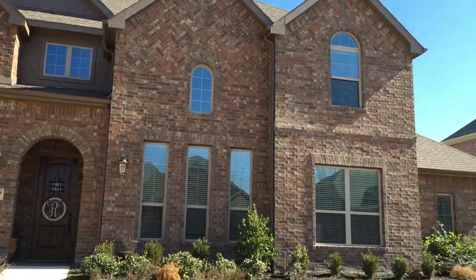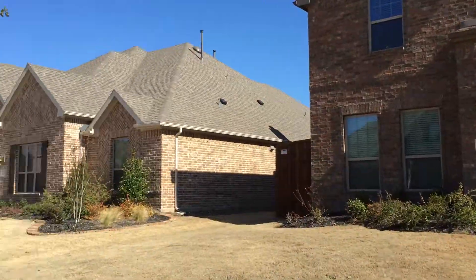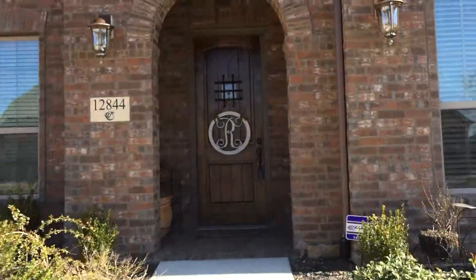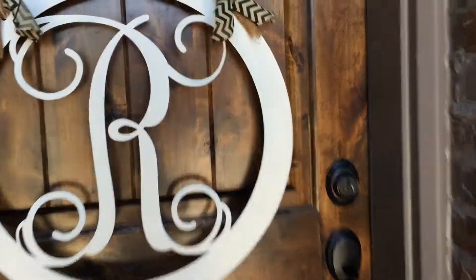We're standing outside the house here, just want to show you a quick view. What's nice about this house is that all the downstairs have eight-foot doors. You've got this nice speakeasy front door.